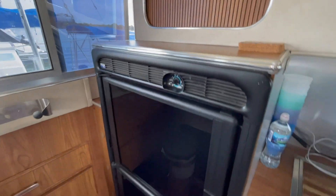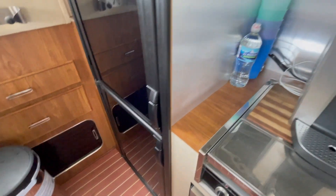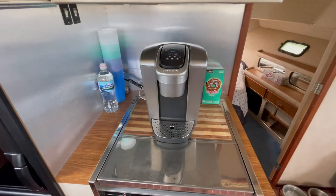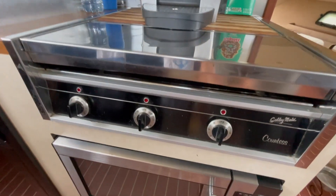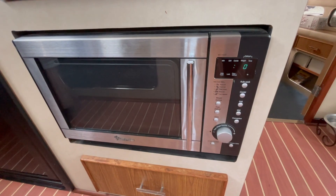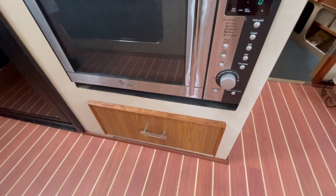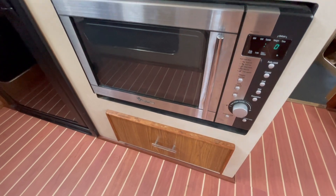Coming down, I've got a newer Norcold refrigerator with a freezer and a refrigerator compartment. Over here we have the coffee maker sitting on the cutting board, and underneath here is a three-burner stove. Down here we've got a newer microwave, and down there more storage for utensils and pans.